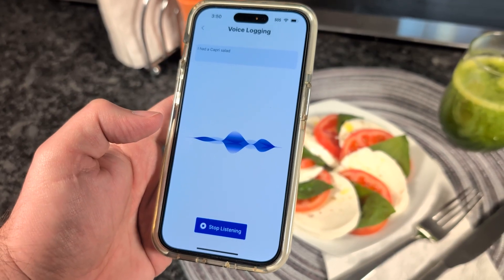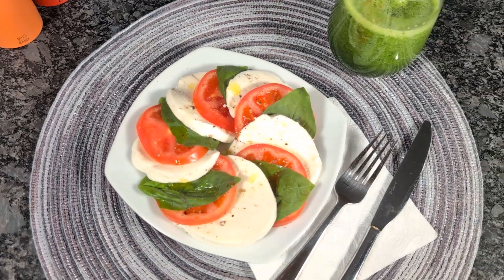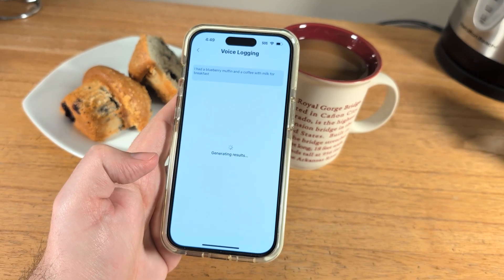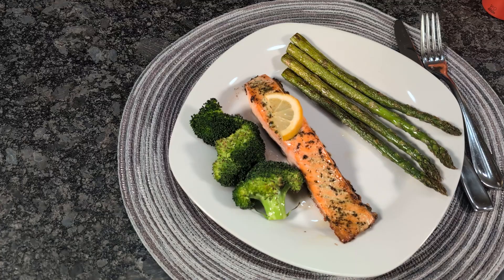Let your users skip the typing and just say what they ate. Voice logging is quick, reliable, and built to understand everything from simple snacks to full meals.